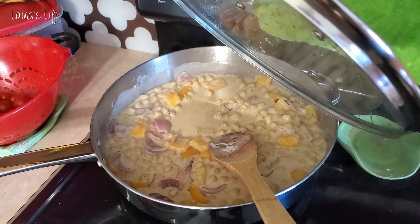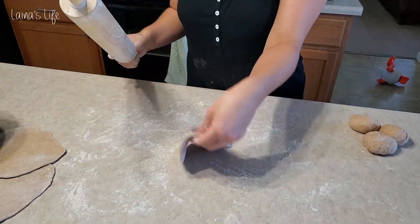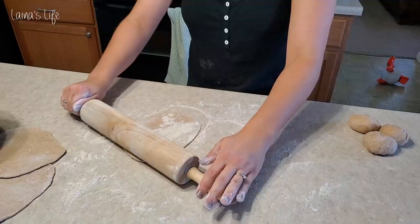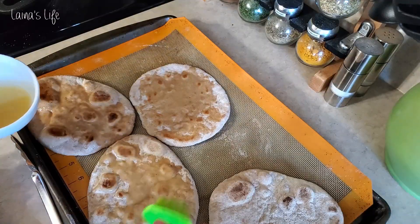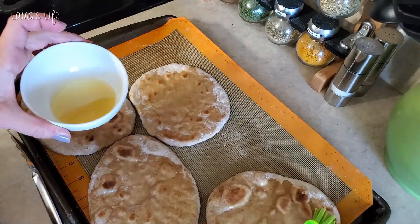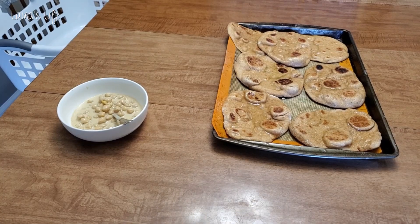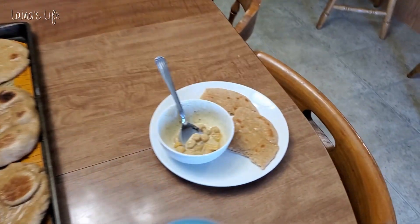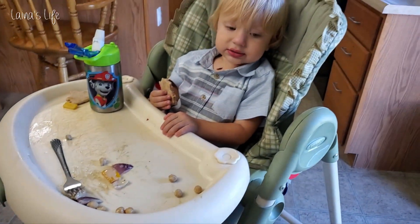This naan bread is super delicious — even if the curry turns out a little blah, the bread totally makes up for it. I like to use some vegan butter with some garlic salt and spread it on the bread right after it comes off the pan. It is amazing. I will leave links below to all the recipes, especially this naan bread because it's so good — you need to try it.